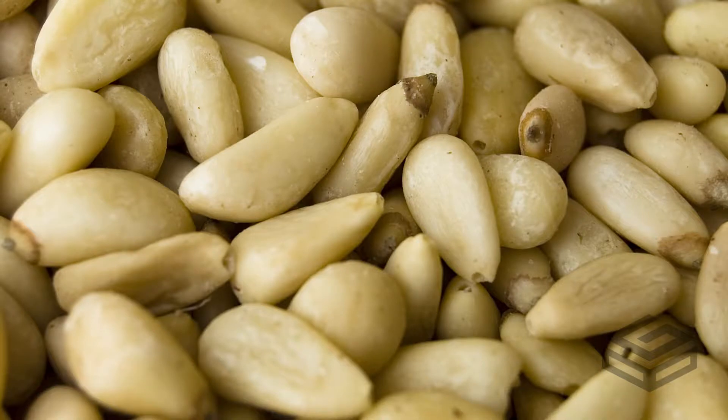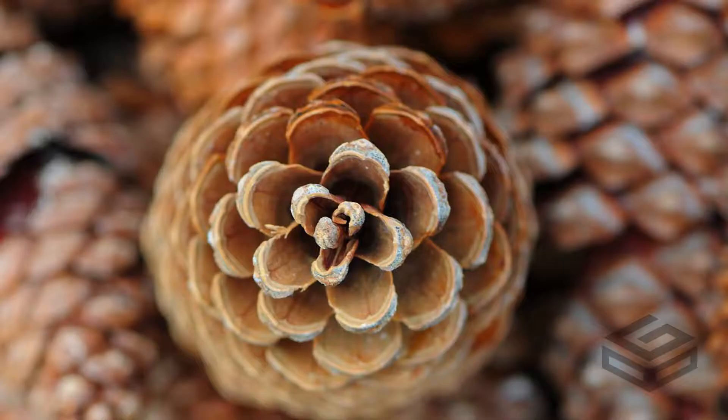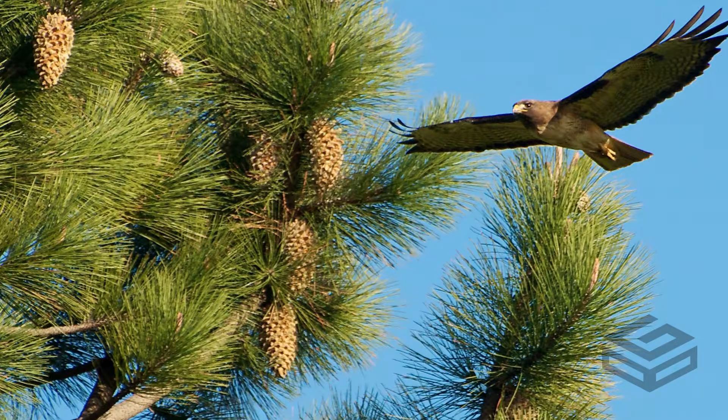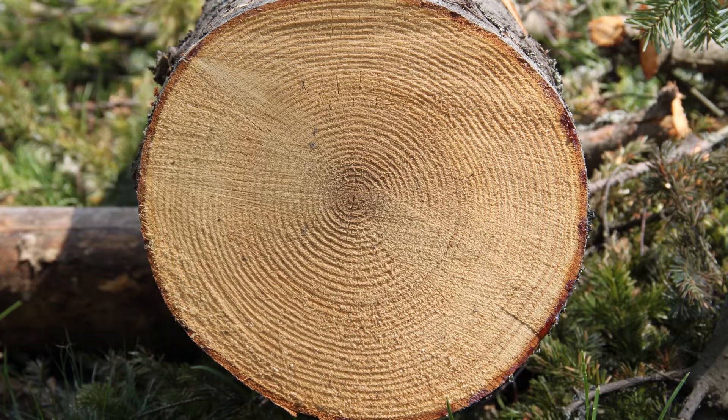Softwood trees are called gymnosperms, which literally means naked seeds. An example of this would be the pine or spruce nuts that you find by shaking out a pine or spruce cone. You can usually tell a softwood by the cones that develop on the tree, its spindly or needled leaves, or its loosely packed wood grain that can easily dent or scratch.